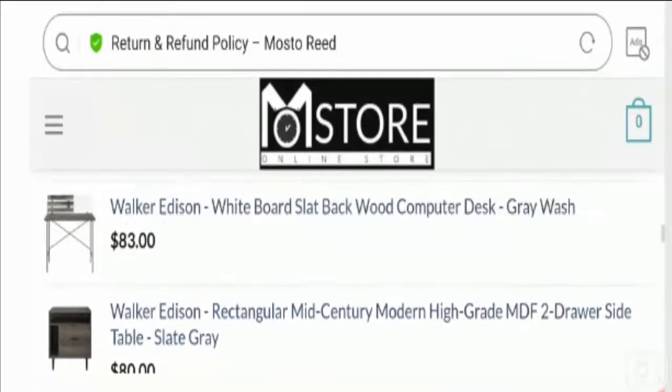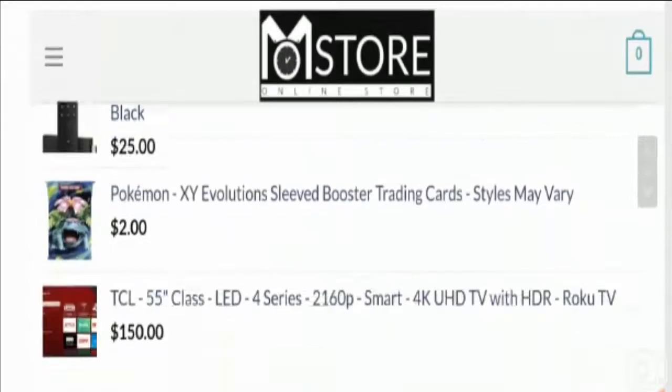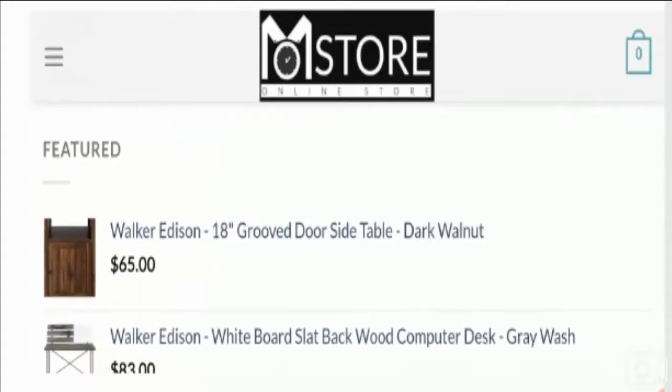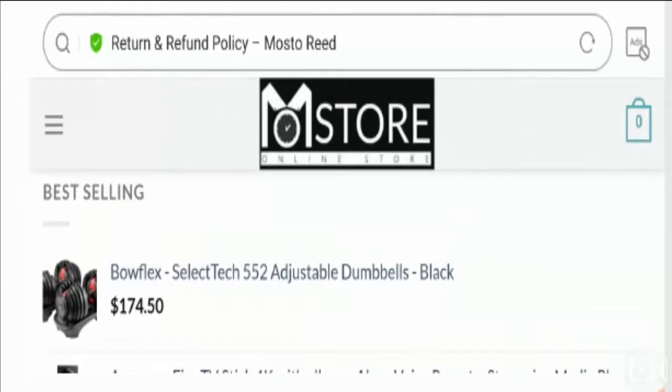The absence of complete company information, zero social media presence, zero security measures, unavailability of company information, suspicious contact details, low traffic score, poor website design, and copied content all lead us to believe this is a highly suspicious site and possibly a scam. You should stay away from such websites.